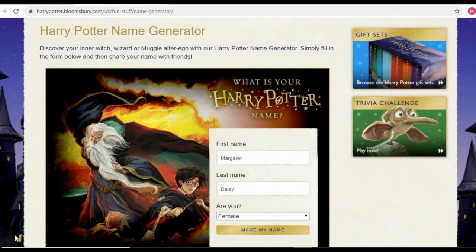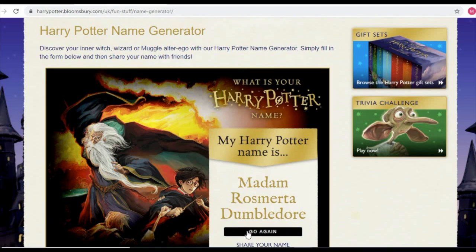The next site I recommend is the Harry Potter name generator at harrypotter.bloomsbury.com. These sites are so much fun. You type in your first name and last name, then click 'make my name.' I am Madame Rosemurda Dumbledore — yay!